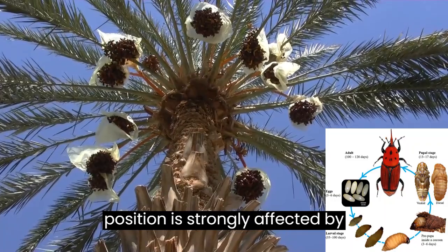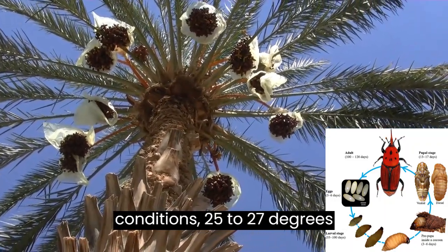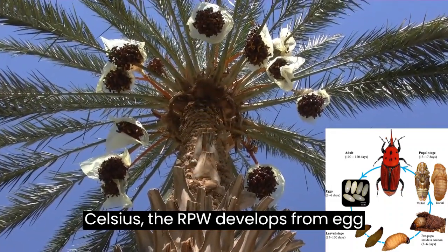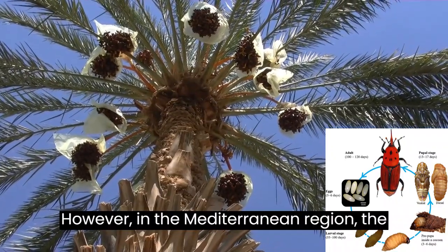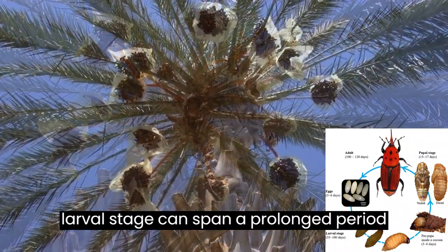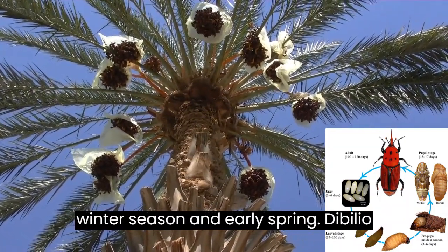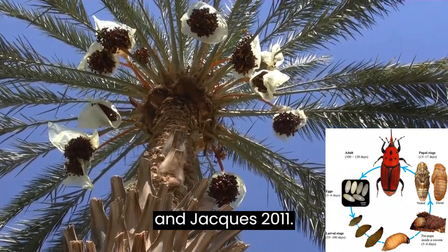Oviposition is strongly affected by temperature. Under laboratory conditions of 25 to 27 degrees Celsius, the RPW develops from egg to weevil in 3 to 4 months. However, in the Mediterranean region, the larval stage can span a prolonged period of up to 5 months during the cooler winter season and early spring (Dembillio and Jackas, 2011).